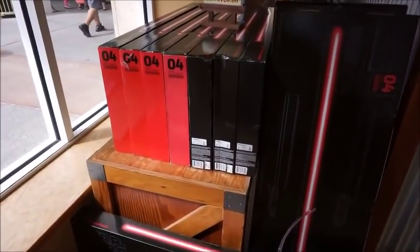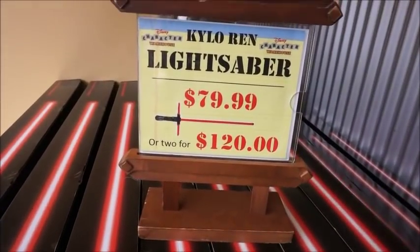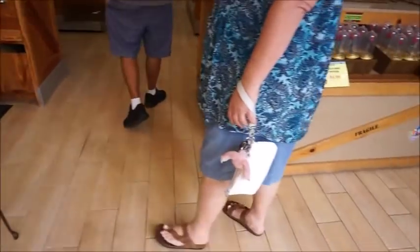So right walking in, we see the Kylo Ren Sabers — they've been here for some time now. They're $80, or 2 for $120. So if you're wanting to get two sabers, that's the way to do it.